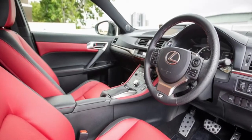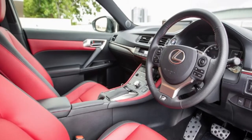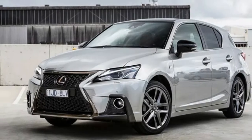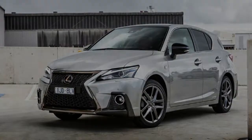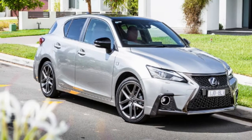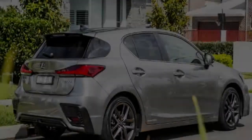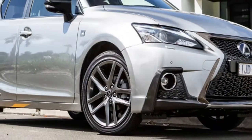MY18 changes firstly bring subtle exterior styling revisions. Up front, the spindle hourglass-shaped grille switches from horizontal bars to mesh — black for the F Sport version we've tested here. The headlights adopt bi-LED lamps, and there are LED fog lights in revised surrounds. Side on, there are new 16-inch wheels for the base luxury variant, and the F Sport's 17-inch alloys gain a dark metallic finish. The taillights look sharper too, with an L-shaped design featuring all-LED lenses including indicators. There's a revised lower rear bumper, with the F Sport again differentiated with black faux vent trim.